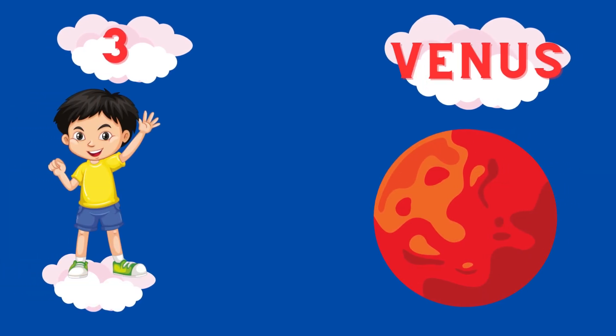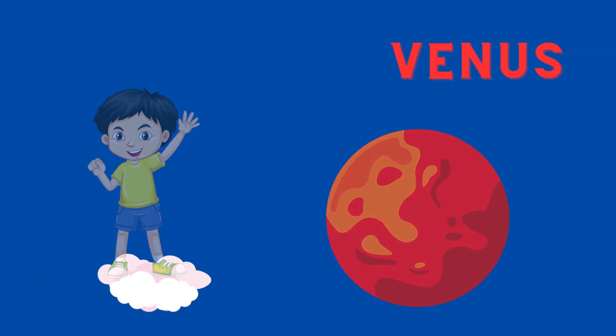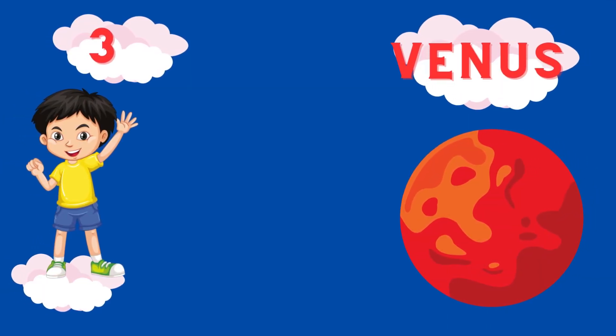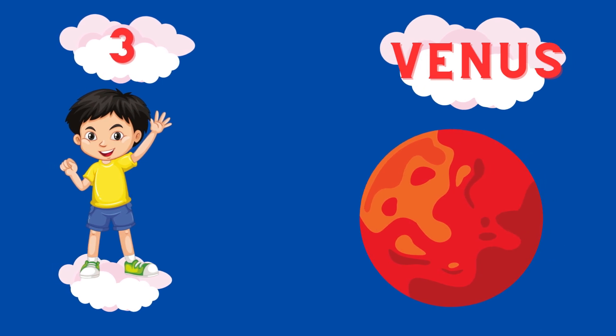Third planet is Venus. V-E-N-U-S. Venus.